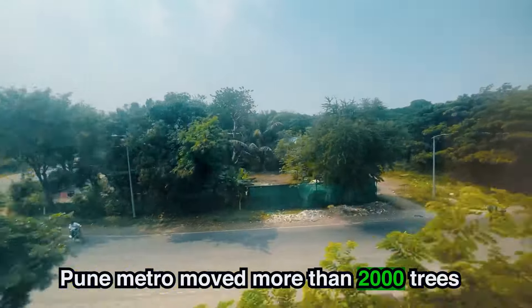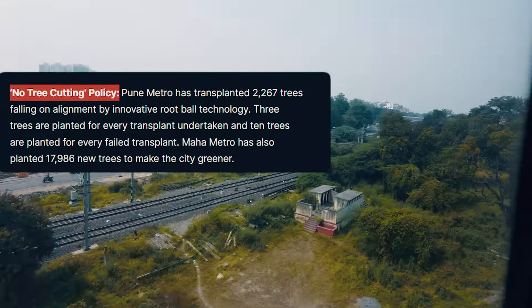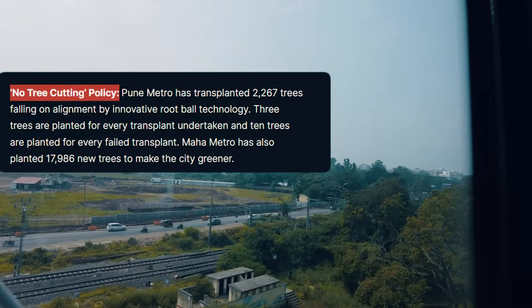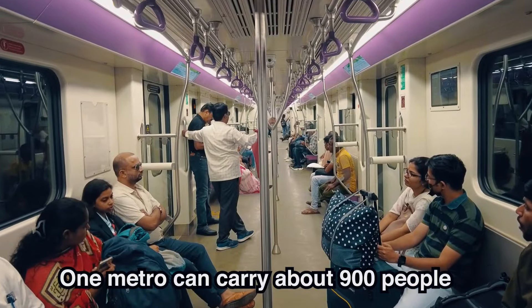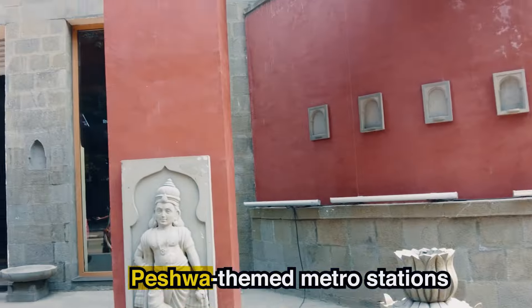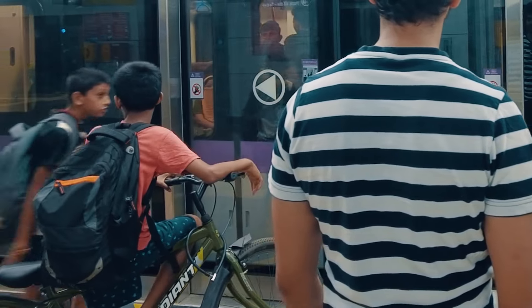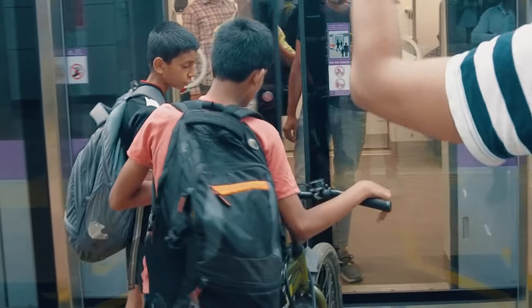The Pune metro moved more than 2,000 trees that were in the way of the train tracks, using a special method to relocate them without hurting their roots. One metro can carry about 900 people, which is amazing. The metro stations are designed to tell the story of Pune and are Peshwa themed. They also allow cycles on the metro, letting commuters travel from stations to their destinations.